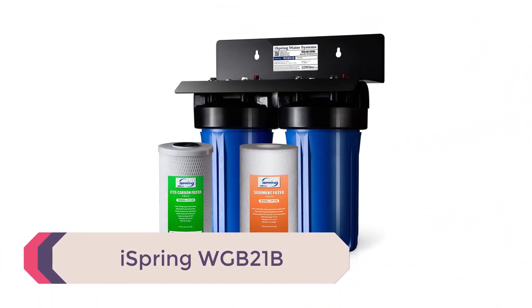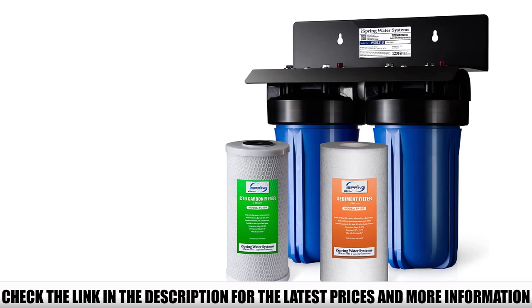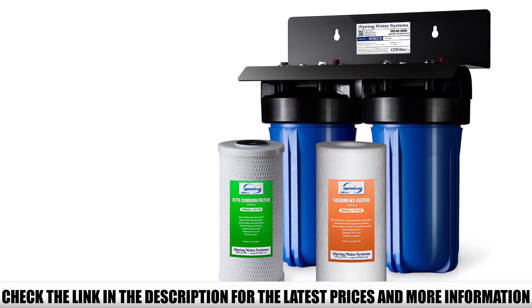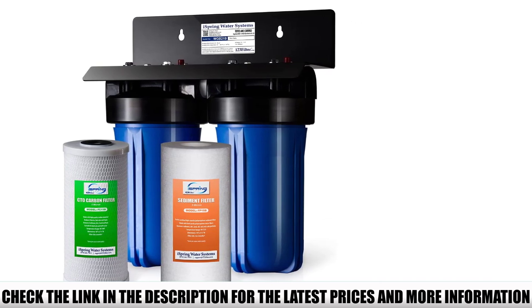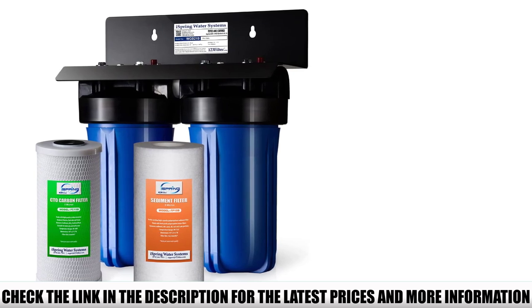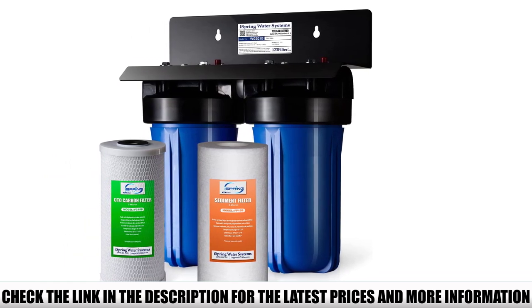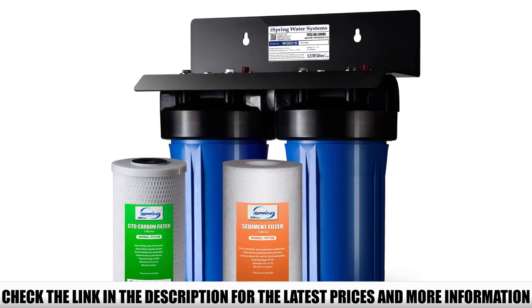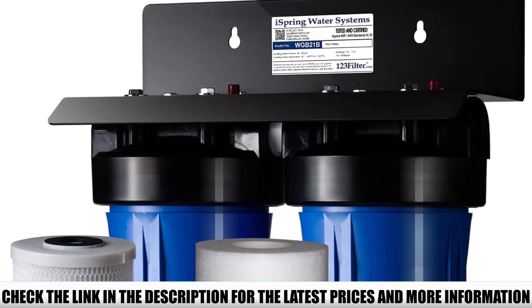Number 3: iSpring WGB21B. The best home water filtration system does not have to be complicated — it should be okay as long as it can guarantee that your water is free of common contaminants. The iSpring WGB21B is a two-stage water filter system that allows you to enjoy safe, clean, and tasty drinking water. Making fabulous drinks and whipping up a delicious meal should never be a concern. The product's carbon block filter removes up to 90% of chlorine and other common water contaminants. Rust, dust, silt, sand, scale particles, and other sediments will never be an issue. It has a large diameter port allowing a flow rate of 0.25 gallons per second, thanks to its 1-inch port. There is also a quick-release valve that hastens filter replacement — you do not need to wait for the system to depressurize.